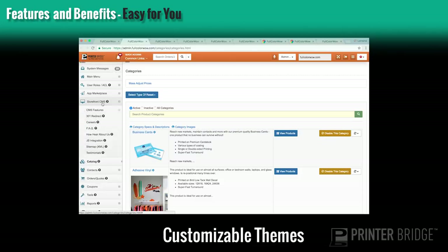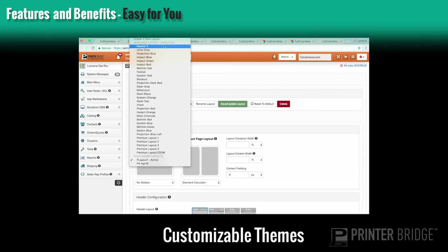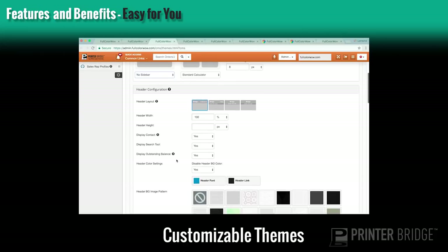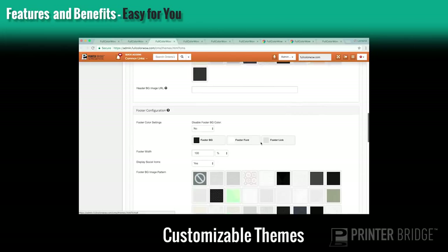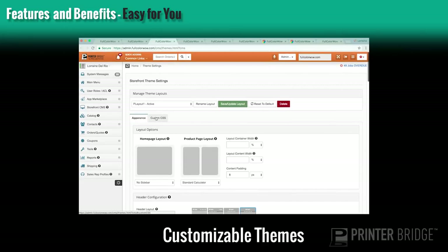You can also customize the look and feel of your site. By accessing the theme settings page, you'll be able to select from a list of pre-designed layout templates. You can use the easy layout tool by selecting different layout options. You'll be able to customize the header, the footer, and the background of your site — changing things like font, font styles, colors, and adding different background images. You can even fully customize your site using custom CSS code.